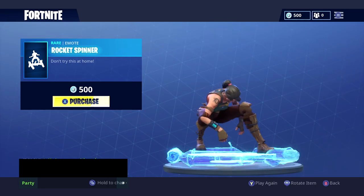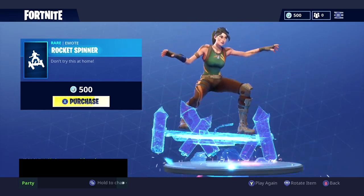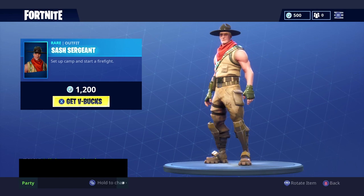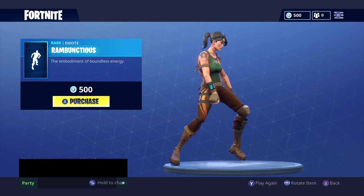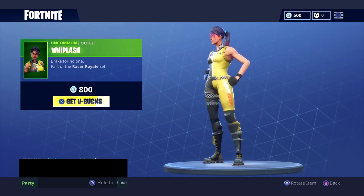The Rocket Spinner emote for 500 V-Bucks, the Sash Sergeant for 1200 V-Bucks, the Rambunctious emote for 500 V-Bucks, and the Whiplash skin for 800 V-Bucks.